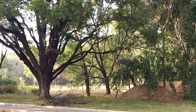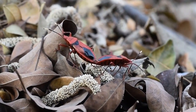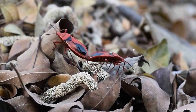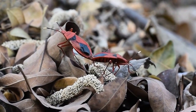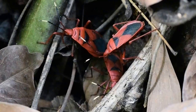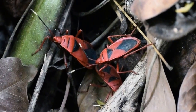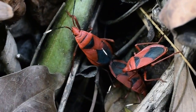One such insect which caught our attention was these red bugs. As you can see, these bugs caught our attention for obvious reasons. These bugs, infamous for leaving a brown spot on cotton balls, are known as cotton stainer bugs. They belong to the Pyrrhocoridae family, scientifically named Odontopus variconus.